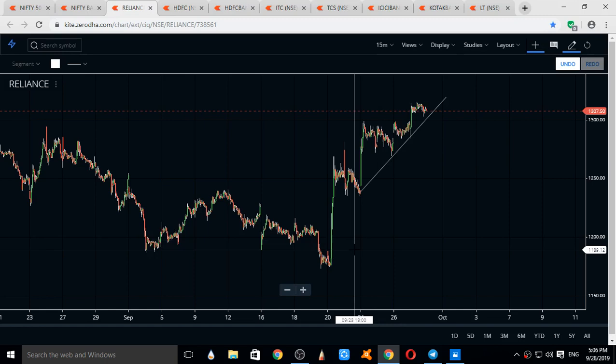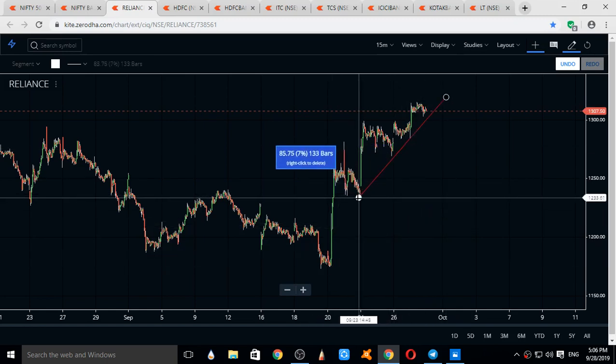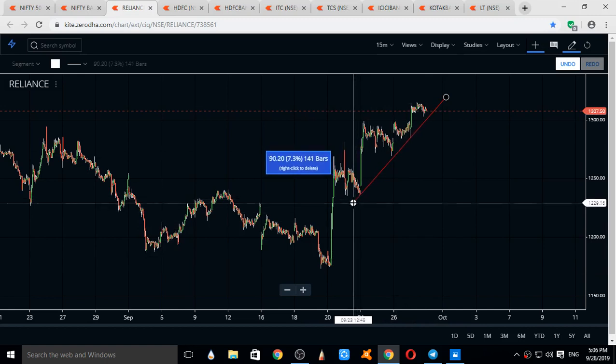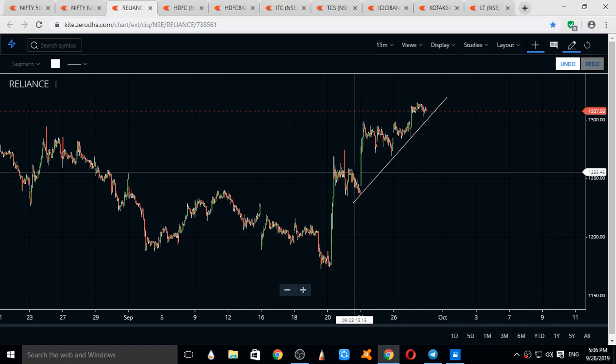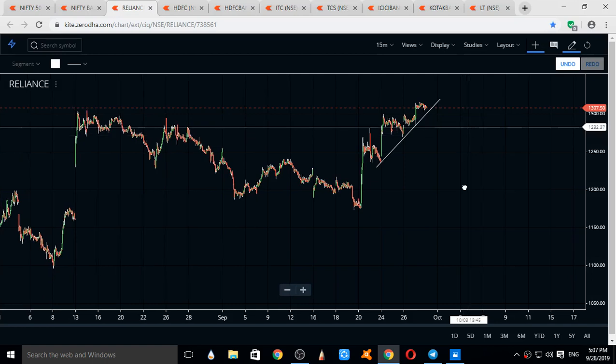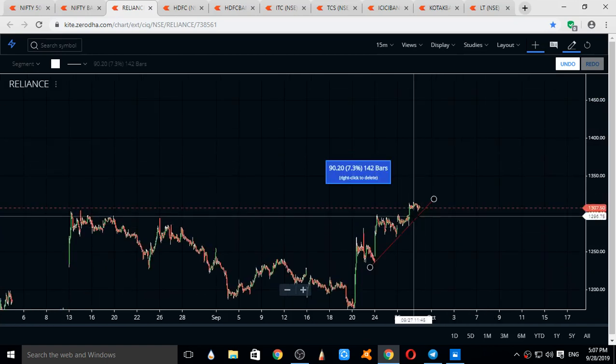This is the current trend line which Reliance is following. We are expecting Reliance to gap up open and move upside. The current levels we are watching for Reliance: supports come at 1304, 1285, and 1270; resistances come at 1337 and 1354.